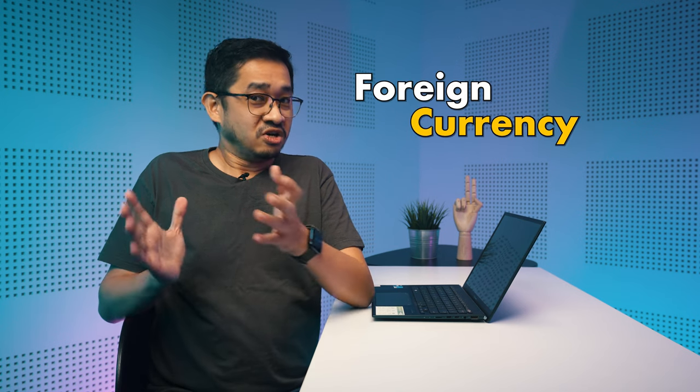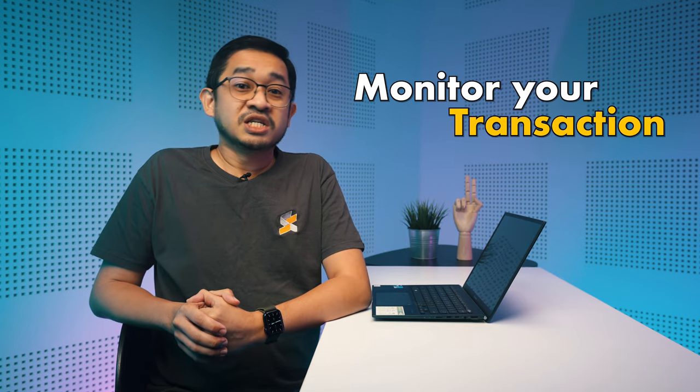Here are a couple of tips when using your card overseas. Firstly, if the card terminal asks you to select the currency, always select the foreign currency — don't select MYR. In most cases, the MYR rates from the foreign provider are a lot more expensive. So if you're in Europe, select Euros. Second, monitor your transactions from the app. If you lose your card, you can freeze it immediately to block transactions, which is much easier than calling your bank to suspend the card.